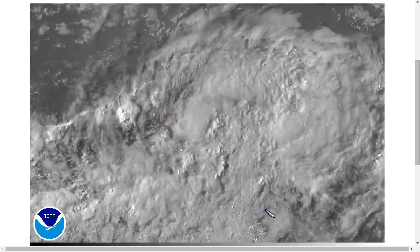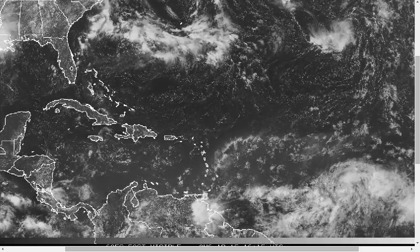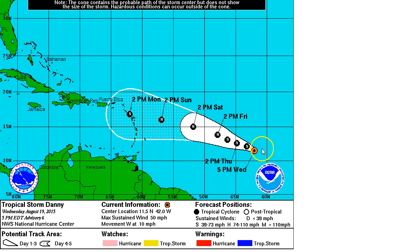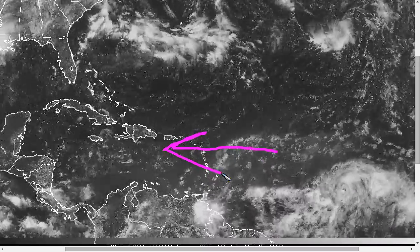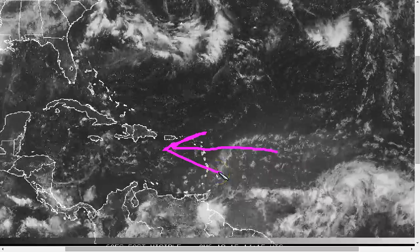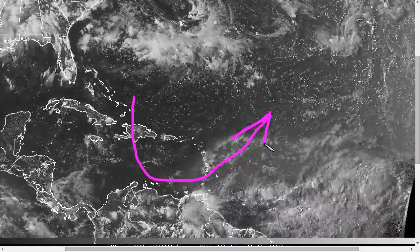Sea surface temperatures are warm enough for this to strengthen. So right now, there's a delay in the expected intensification of Danny, and the NHC has adjusted its forecast downward from yesterday — no longer forecasting a hurricane tomorrow on Thursday, delaying that until Friday when they still expect a hurricane. Some intensification, but then weakening on approach to the islands, ceasing to be a hurricane by day five. Accelerating trade winds and a dry air mass make it harder for these storms to maintain circulation, and there may be an upper trough in the Eastern Caribbean inducing southwesterly wind shear as this approaches the Lesser Antilles.